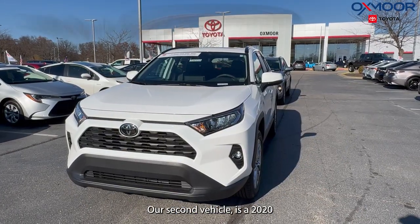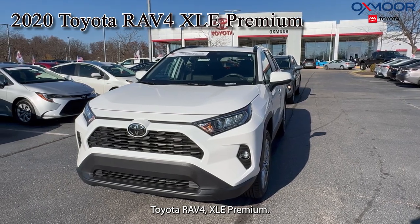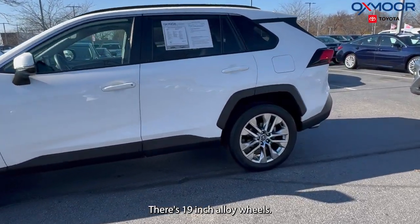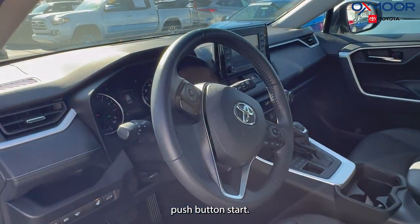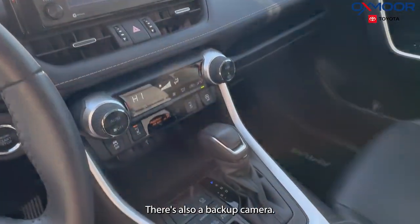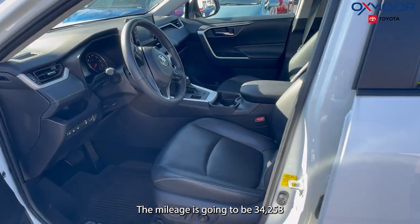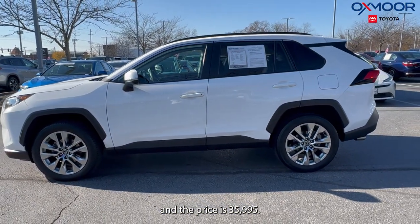Our second vehicle is a 2020 Toyota RAV4 XLE Premium. The exterior color is white. There are 19-inch alloy wheels, a power liftgate, push button start, six speakers, and a backup camera. The interior is black leather. The mileage is 34,258 and the price is $35,995.